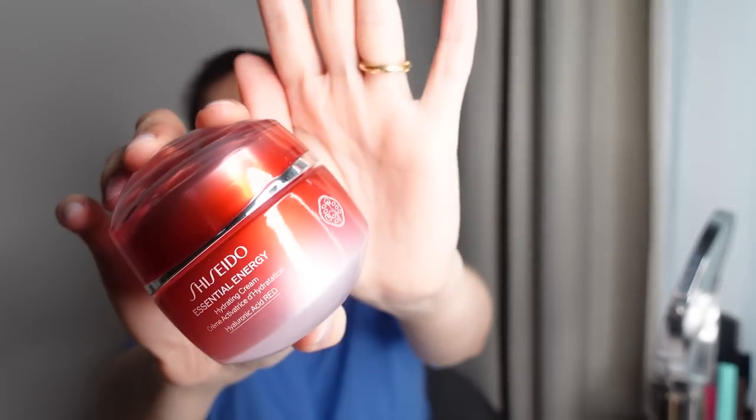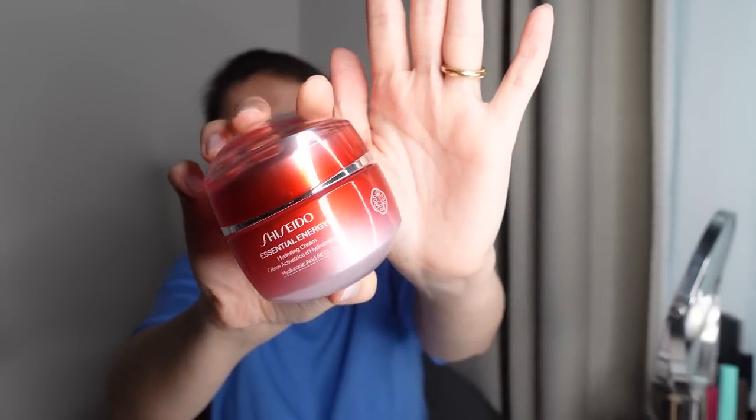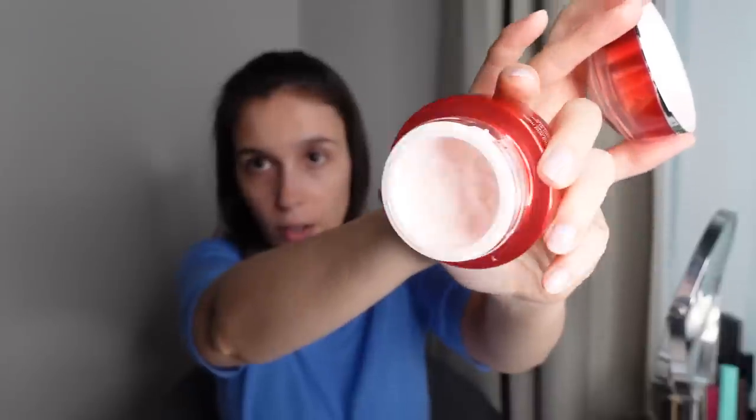Beginning with Shiseido moisturizers — I'm a sucker for Shiseido. I think they are one of the best skincare brands on the market. I have been using their Essential Energy moisturizer for the whole of winter. I'm basically all out, but this is such a great one if you want that barrier created on your skin. It has a lot of hyaluronic acid, so your skin feels protected and you wake up the next day with very plump, extremely hydrated skin, which I love.